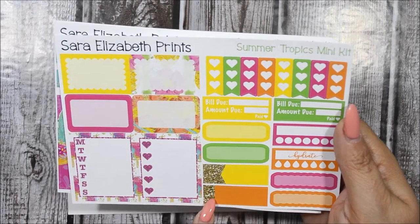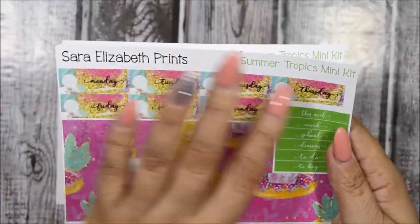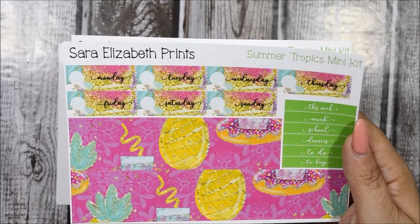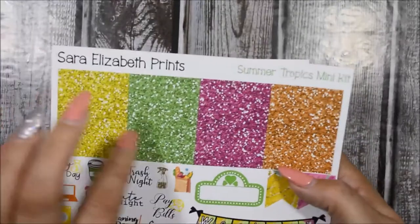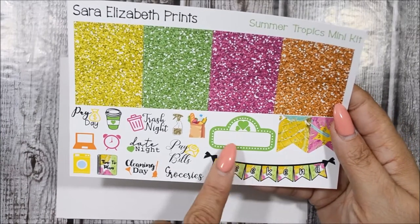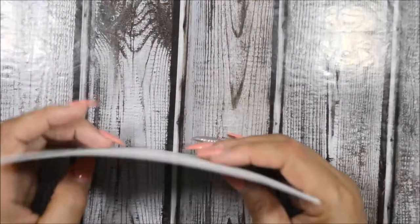Both labels have a goldish tan color. You get four half boxes. On this sheet you get your bottom washi, your date covers — which are really pretty, I love the font and the colors. There are sidebar headers, and the last page has four different colors of glitter headers, a weekend banner, a marquee, two flags, and some script icons. More than enough for a spread.